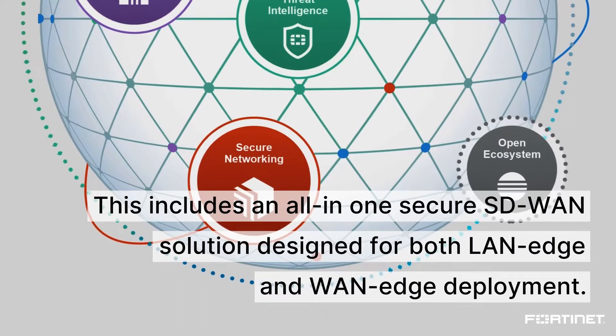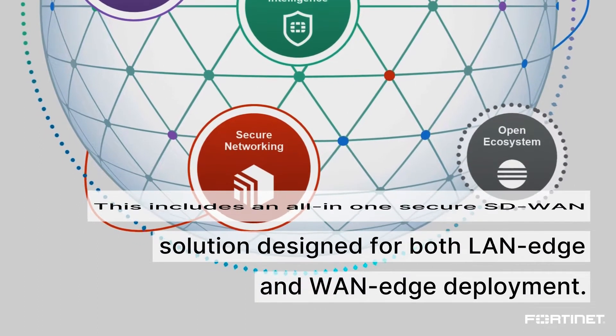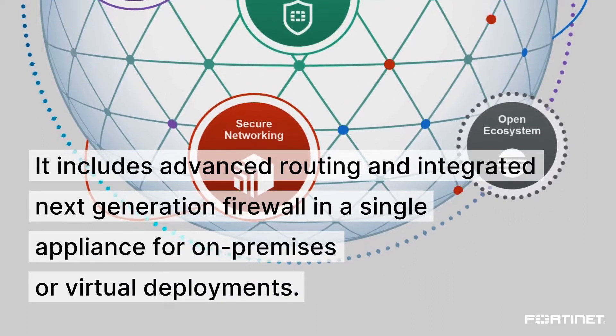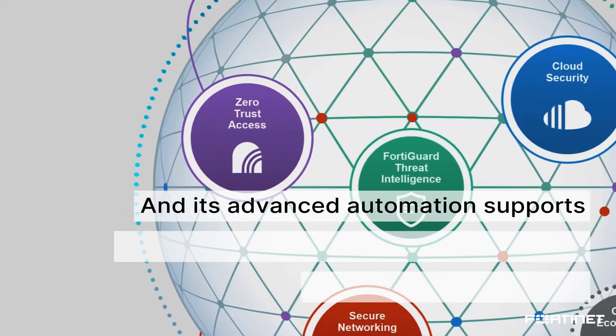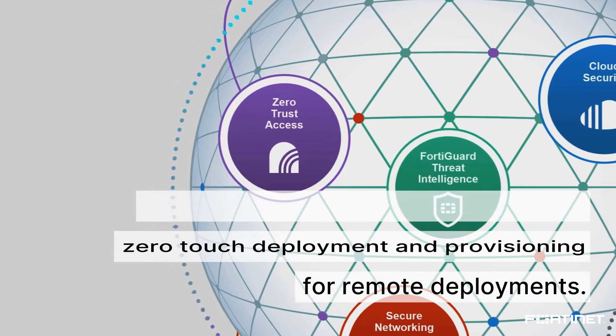This includes an all-in-one secure SD-WAN solution designed for both LAN edge and WAN edge deployment. It includes advanced routing and integrated next-generation firewall in a single appliance for on-premises or virtual deployments. Its advanced automation supports zero-touch deployment and provisioning for remote deployments.